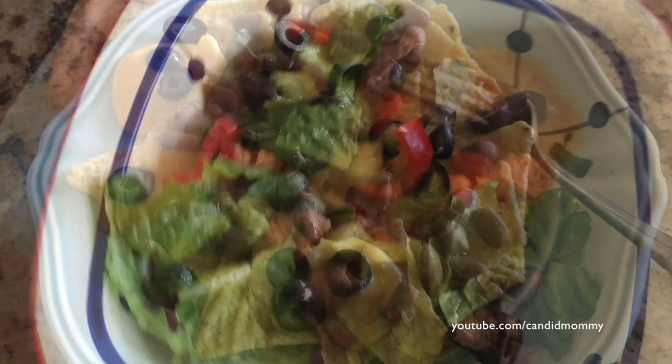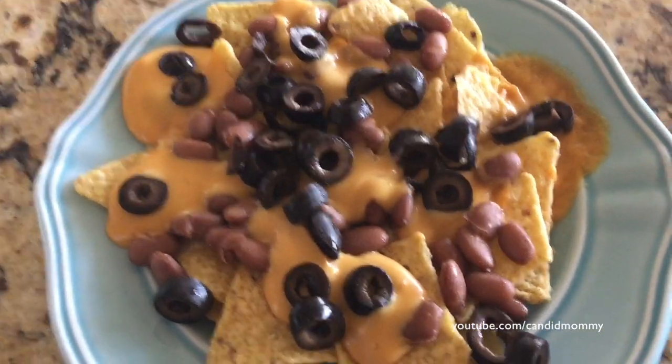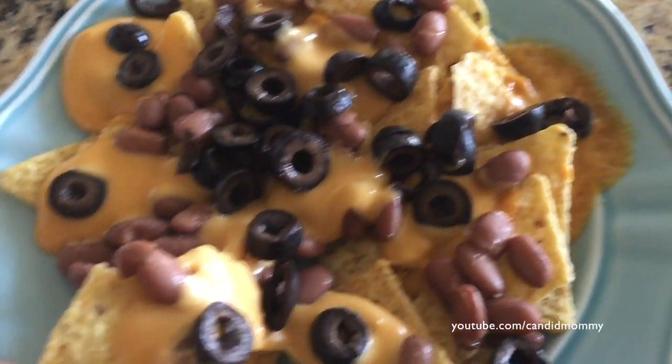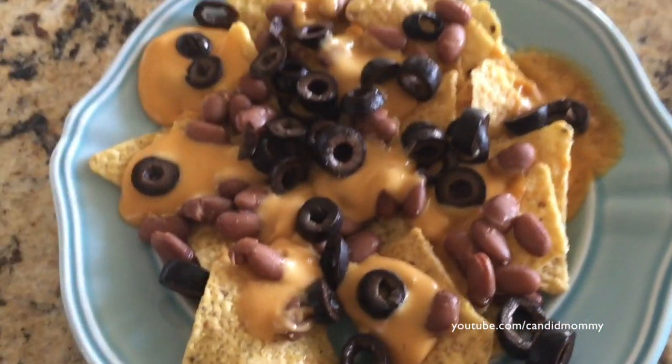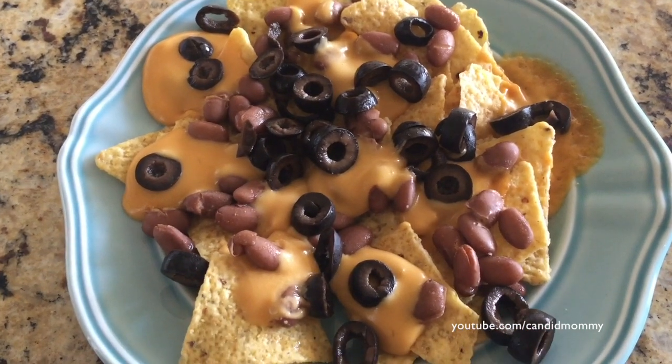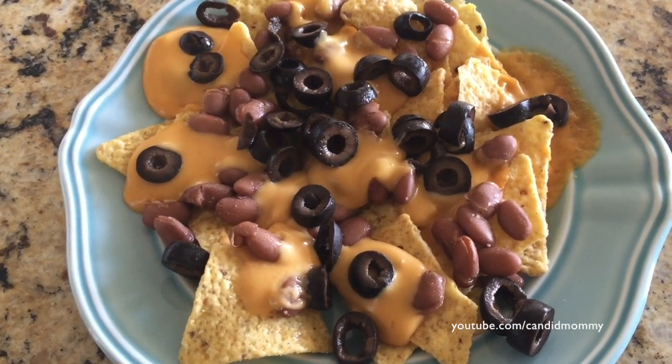So that was the salad, and then to accompany the salad were nachos, trying to use up some of the things in our fridge. I brought over the chips and the cheese and the beans and the olives from the party I had last week, just to kind of use some of it up. So I had that in addition to the salad.